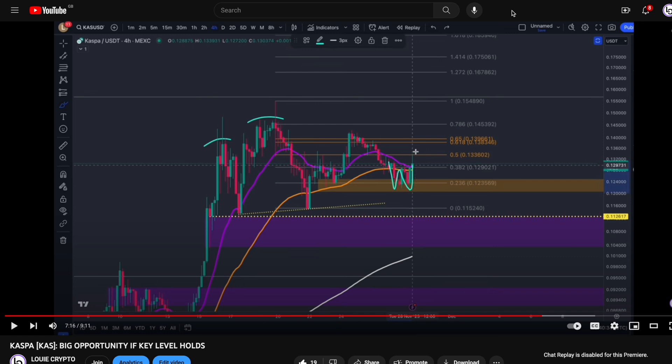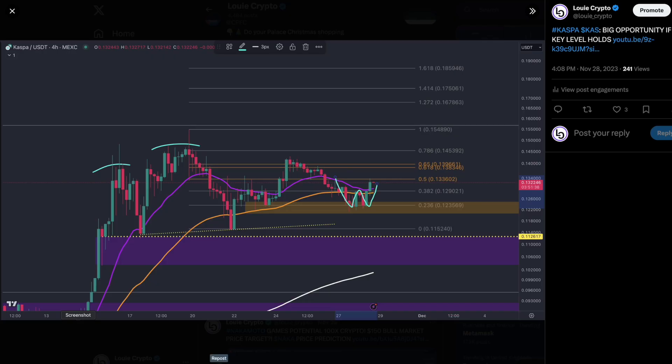Welcome back everyone to another key Casper update. In yesterday's video we were predicting that this golden pocket down here would hold, and what we needed to see in this location were bullish reversal patterns forming. We were predicting that a small double bottom would appear and that we would break through the 20 moving average — and we actually did see the breakout of this double bottom.